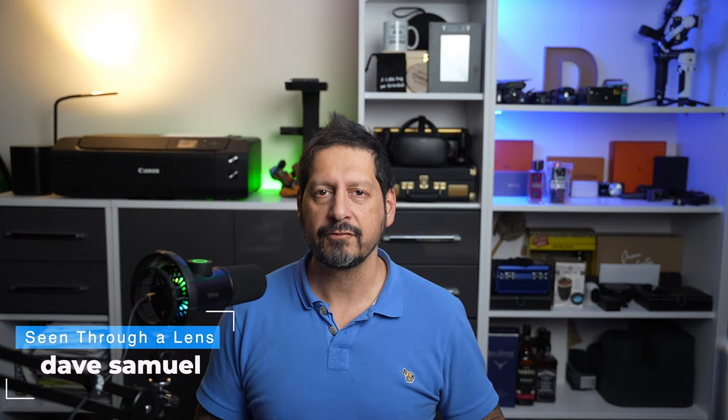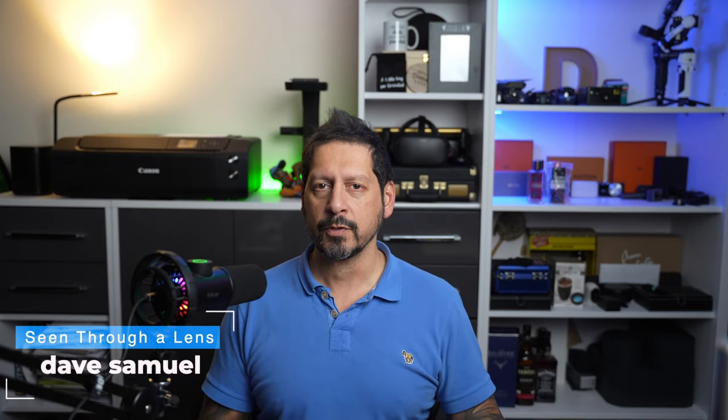What's up YouTube? Dave here with Seeing Through a Lens and thanks for stopping by the channel. We make lifestyle videos and all things tech, so if that's your kind of thing then please consider subscribing to the channel and clicking on the bell icon so you can be notified of new videos.